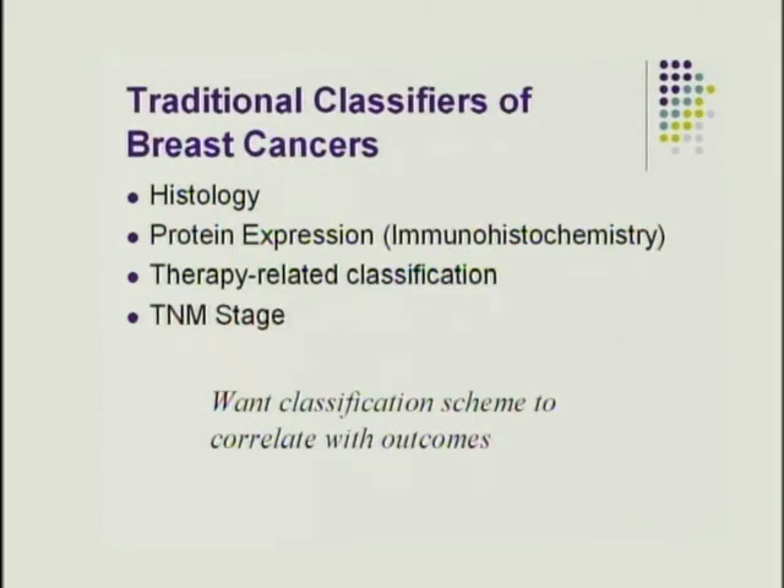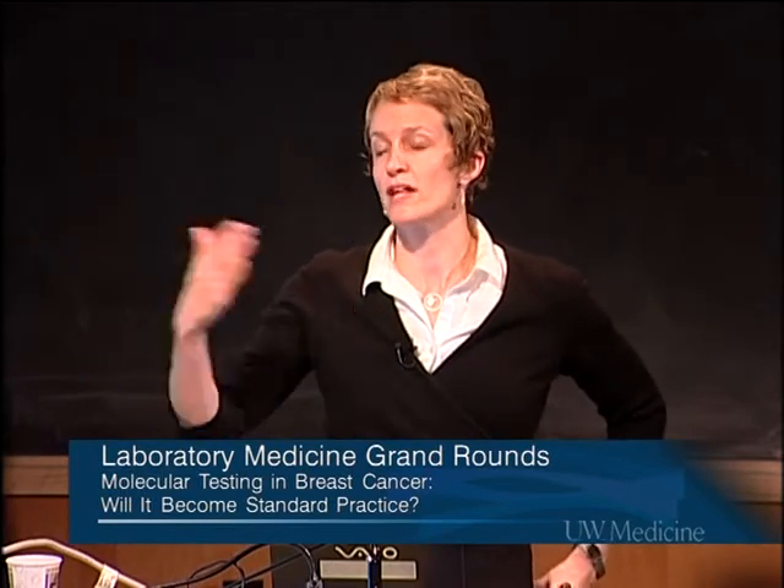Before delving into gene expression profiling, it's important to talk about what we already use in terms of traditional classifiers of breast cancers. You can classify a breast cancer based on its histology, what proteins it expresses by immunohistochemistry or, in the case of HER2, by FISH, or based on how you're going to treat them — whether they respond to chemotherapy or hormonal therapy. The TNM staging system also helps classify patients based on outcomes.